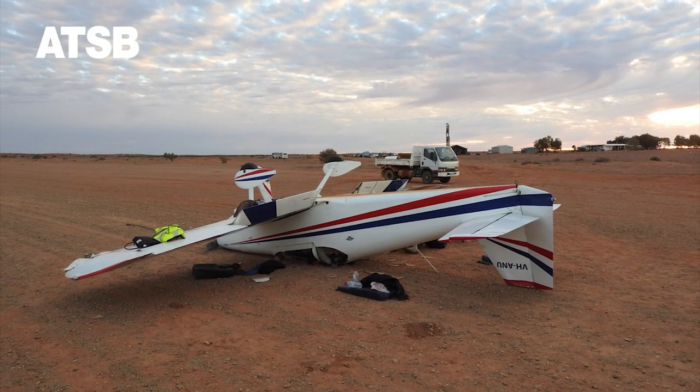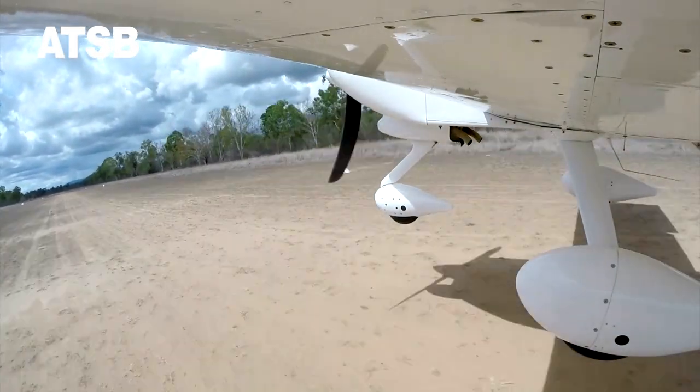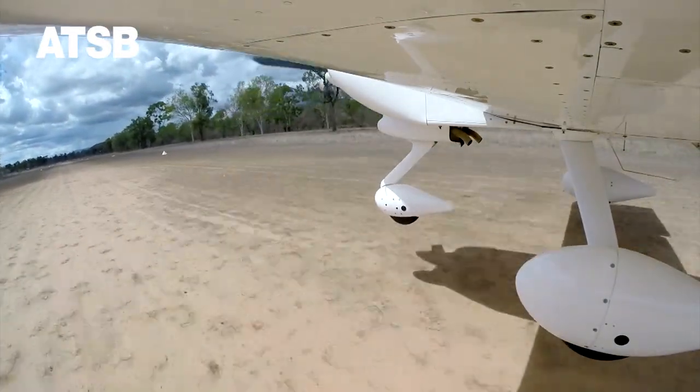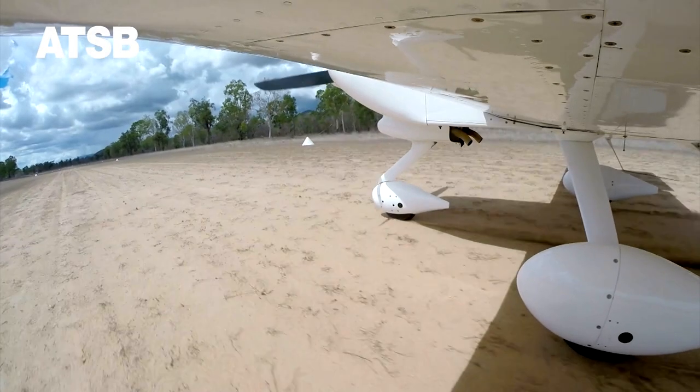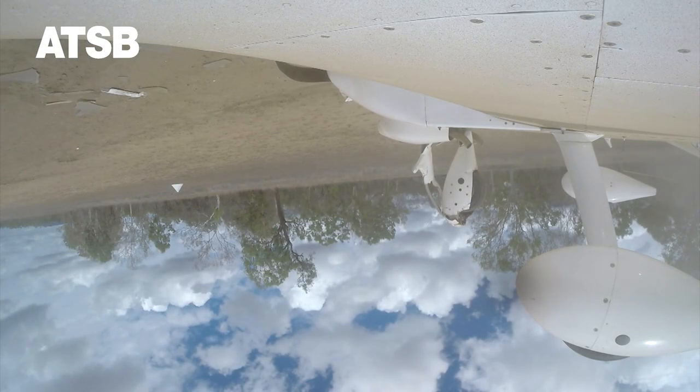One such accident, investigated by the ATSB, occurred on the 2nd of January 2017, when the pilot of a Vans RV 6A conducted a landing at the Starkfield aircraft landing area in North Queensland. In this video from the accident, during a heavy landing, the nose wheel of the RV 6 collapsed after bouncing on the dirt strip. The pilot and passenger were severely injured and the aircraft was substantially damaged.